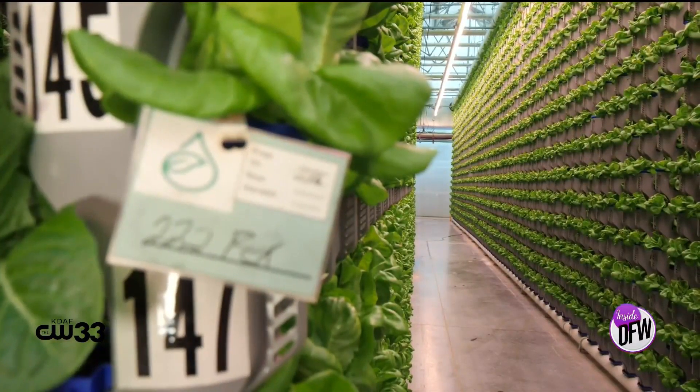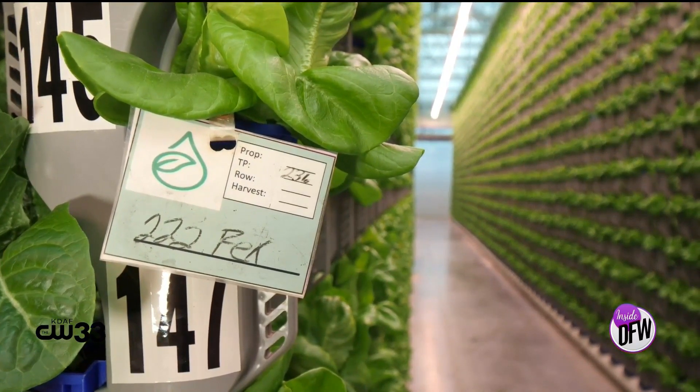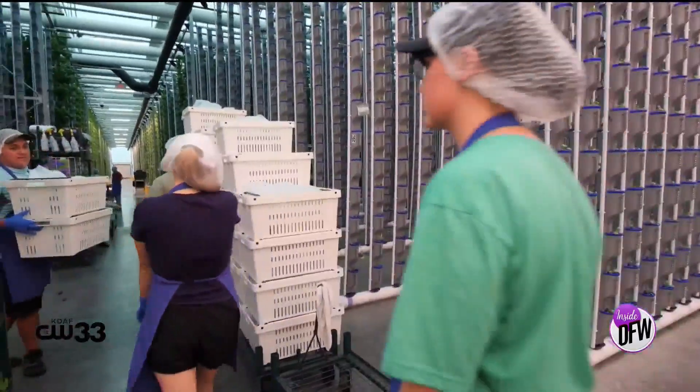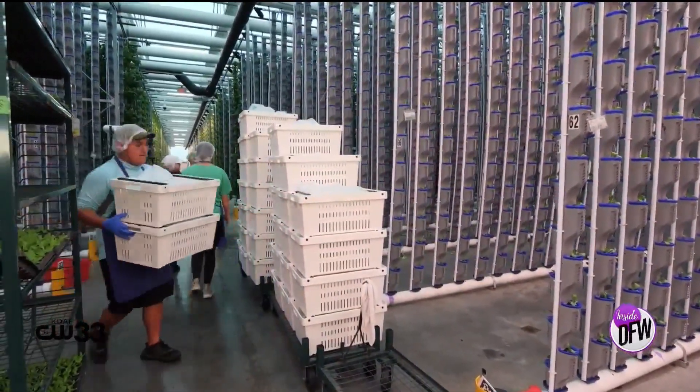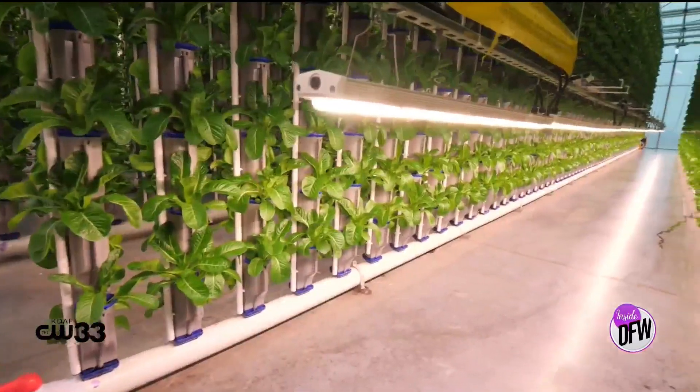In our greenhouse, every day we're going to move 82,170 plants — they're going to be seeded, transplanted, harvested, packed, and shipped out. But we maintain four or five weeks' worth of product in our greenhouse at any time. You're going to have one-week-old plants, two-week-old plants, four-week-old plants as we grow them to maturity for what the market demands.